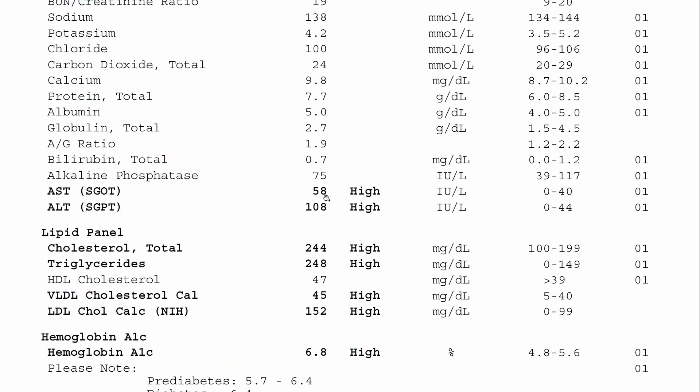Here's an example of an abnormal result. This person had a high AST and high ALT. Normally someone who has more specific liver damage is going to have more elevations in the ALT, and that's the case for this patient here.